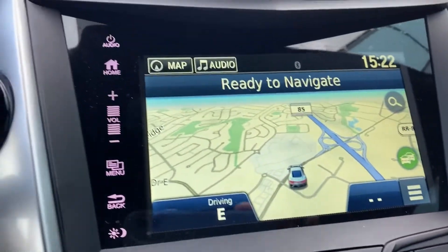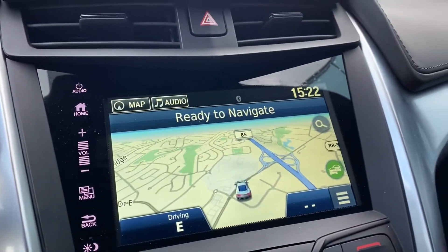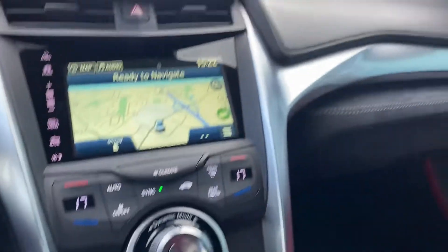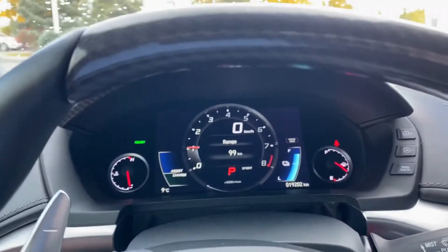There's a navigation map in there. And surprisingly for the size of the car, it's quite comfortable.